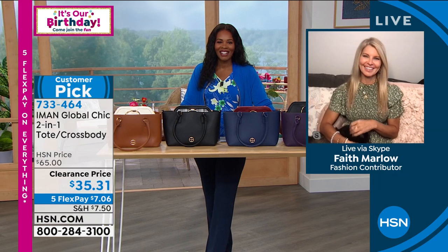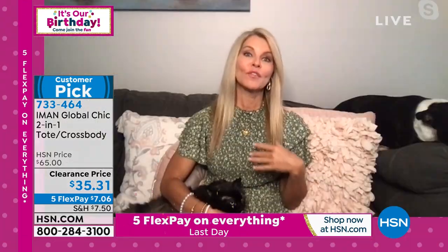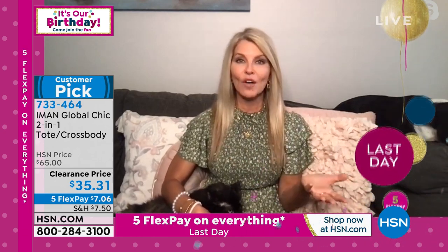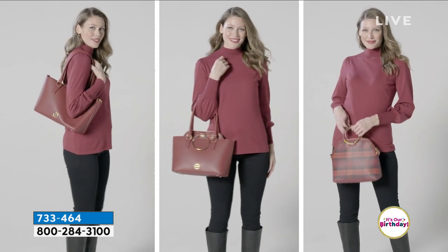Faith Marlo joins us for fashion and accessories clearance. She notes these are great for gifting with Christmas coming, or for travel — carry one for evening and one for daytime. The tote is faux leather, low maintenance, you can wipe it right off. It has beautiful gold-toned accents and little feet on the bottom so you don't have to set it on the floor. You can style it with leggings, jeans, or a dress — dress it up or down.